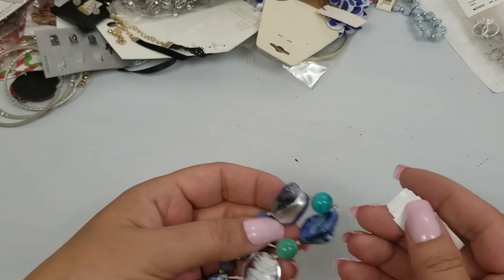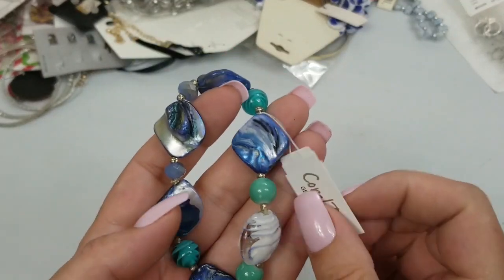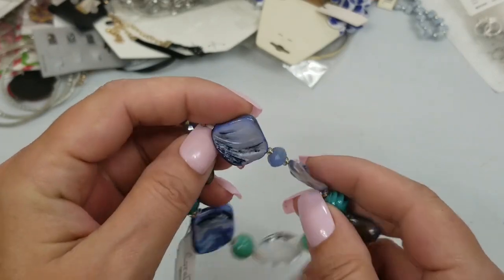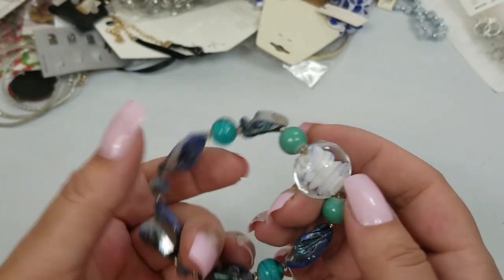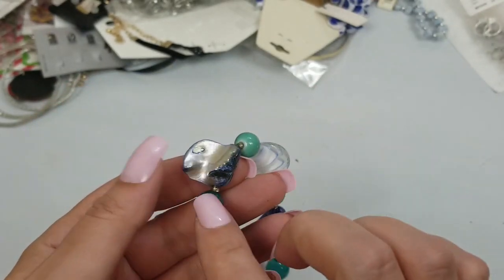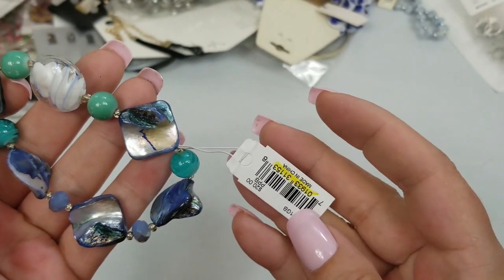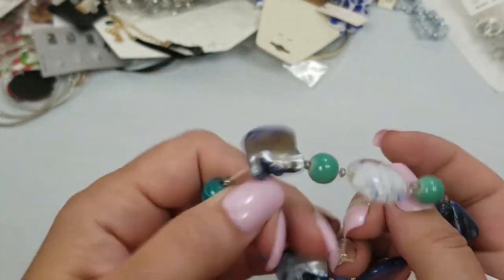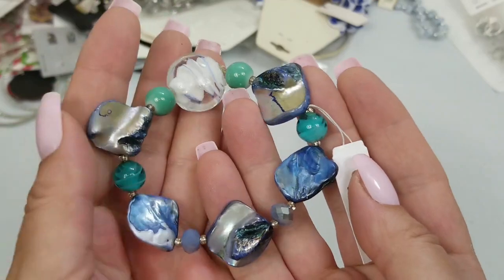This is a nice Coral Bay genuine shell. It's got mother of pearl on it and looks dyed blue — pretty colors though. There are glass beads as well. They had $20 on it; we are not doing that. We'll do $3 on this.